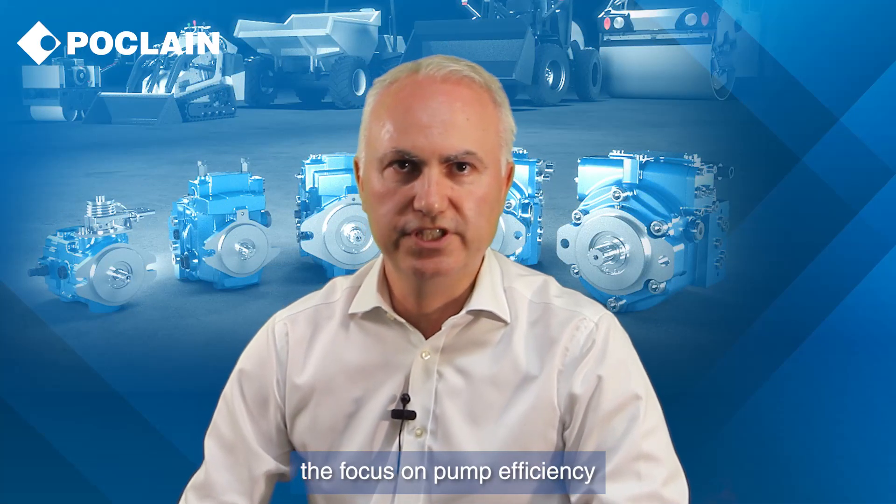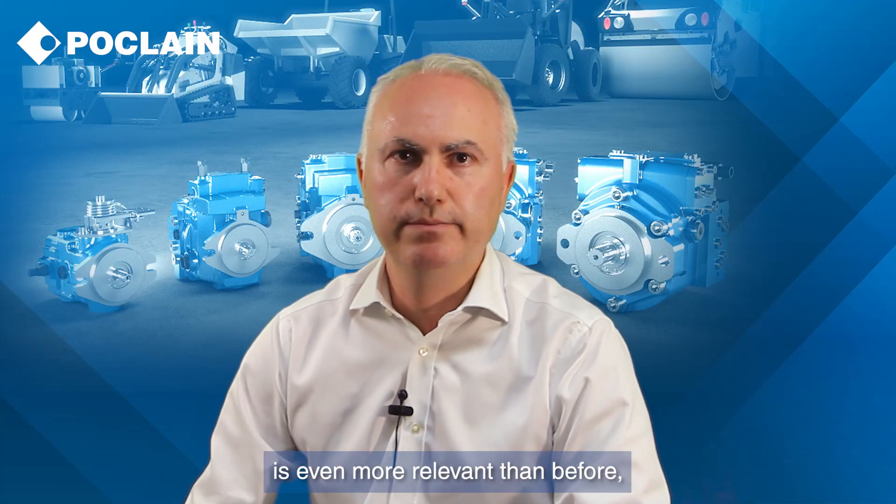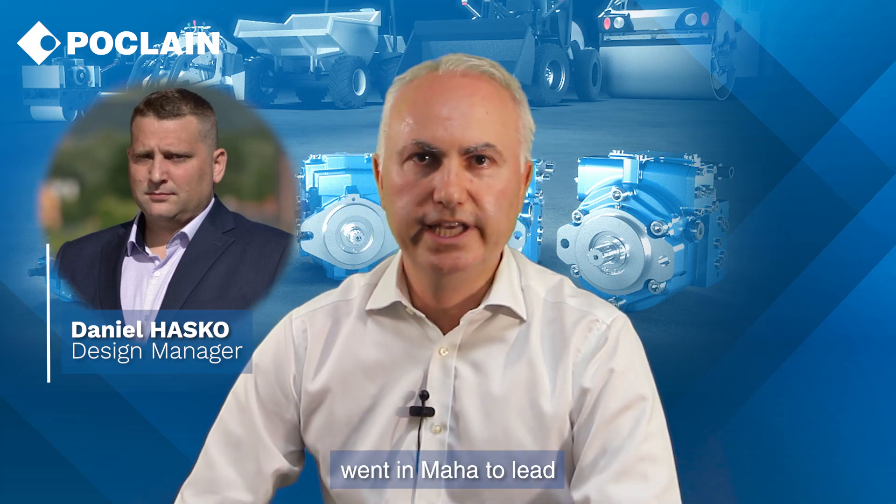Regarding this, the focus on pump efficiency is even more relevant than before, considering the wider speed range and the working conditions. This is a long journey that POCLEN started almost 10 years ago in collaboration with the HMA Fluid Power Research Center in Purdue. One of our expert engineers, Daniel Asko from Slovakia, went to HMA to lead a complete thesis on pump behavior and to learn about a specific simulation tool able to predict the axial pump efficiency in all working conditions.